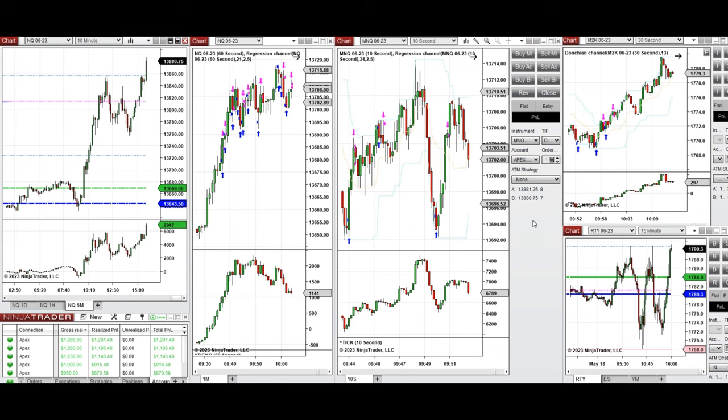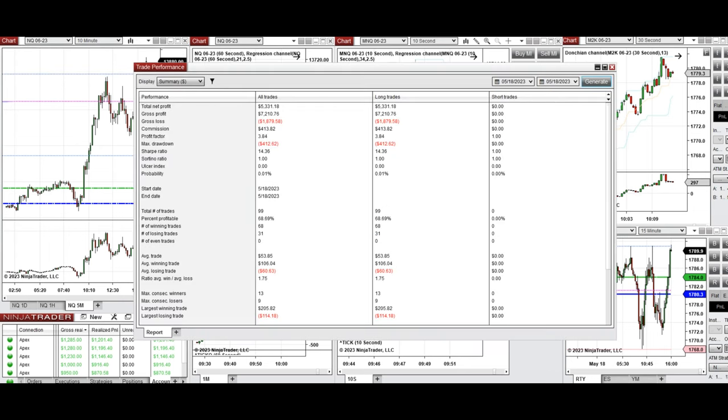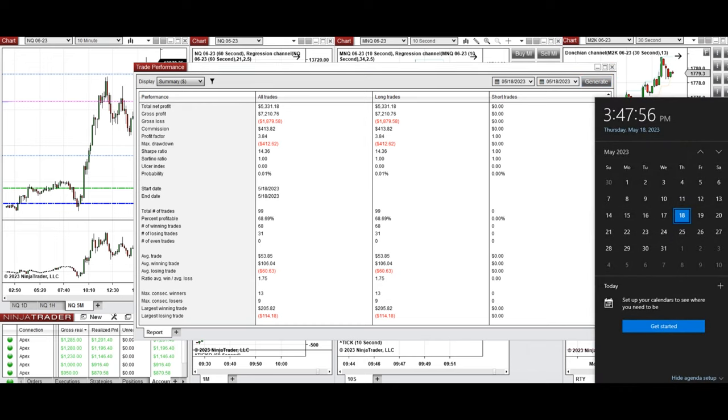The result of the day shows we reached a profit factor of 3.84 with a 68% win rate from the long side, and an average win-to-loss ratio of 1.75. The largest winning trade was $205 and the largest losing trade was $114. This trade was taken by the PATH system with order flow confirmation — hopefully it's useful for you, and please let us know if you have any questions.